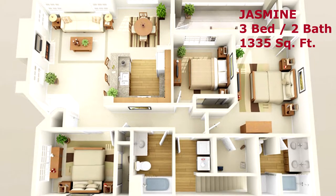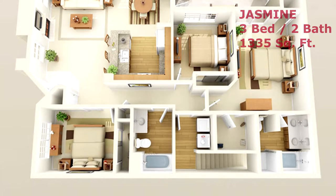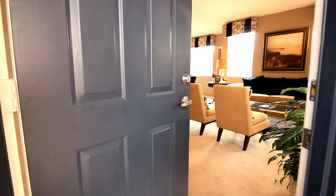The Jasmine, a three-bedroom, two-bathroom floor plan of style. Enter a lifestyle of sheer elegance.